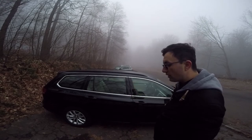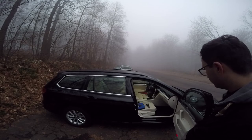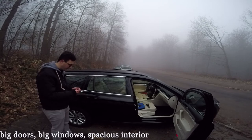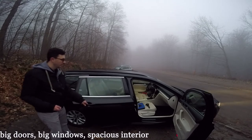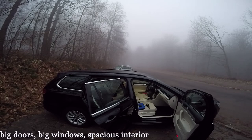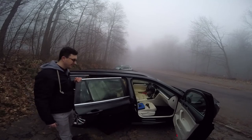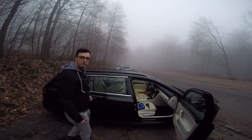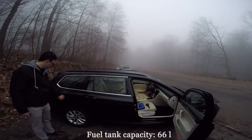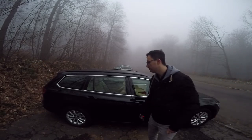We have alloy wheels on 16 inch. Big doors. Really big windows, so a lot of visibility for all passengers. A lot of space inside — you could bring your pajamas because there's a bed inside waiting for you if you want. Big fuel tank door here. This is metal. Let's move now to the back of the car.